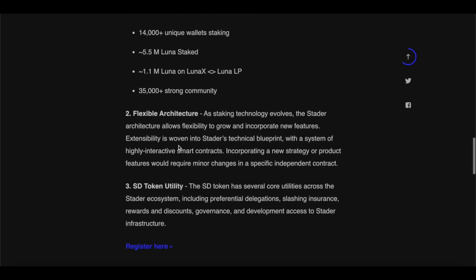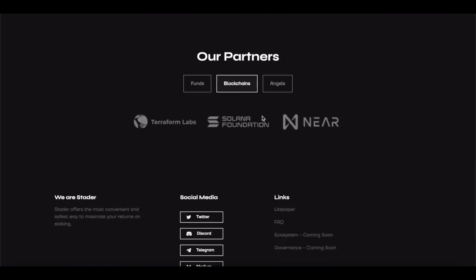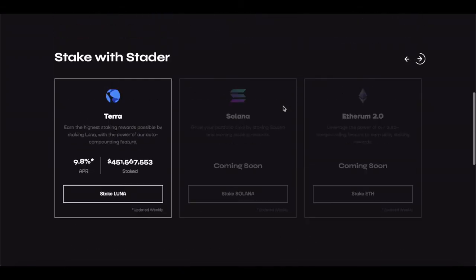The project is growing. With flexible architecture, as staking technology evolves, the Stator architecture allows flexibility to grow and incorporate new features. Expandability is woven into Stator's technical blueprint. With a system of highly interactive smart contracts, incorporating a new strategy or product feature would require only minor changes to a specific independent contract. There's also a list of partners and supported blockchains, such as Solana Foundation, Near, and natively Terraform Labs, along with angel investors.